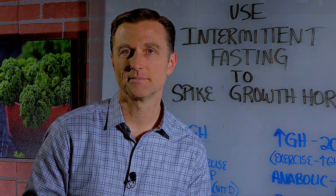Thanks for watching. Hey, if you're interested in finding out the underlying cause of your body issues, click the link below and take the evaluation quiz.